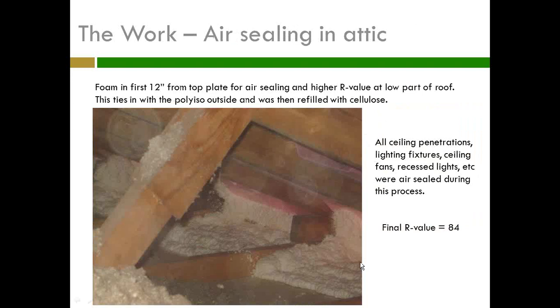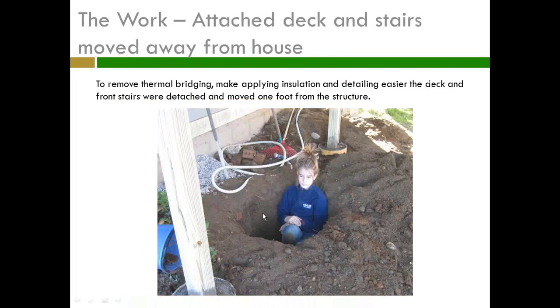Here's the inside getting the air sealing done. They foamed the first 12 inches from the prop vent back and up to the top in order to get air sealing and get a higher R-value, because there's a minimum R-value of R42 in the roof in Vermont. In order to get that, he added an inch of polyurethane and then we filled it with cellulose.